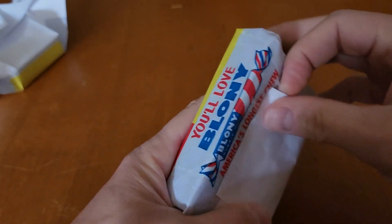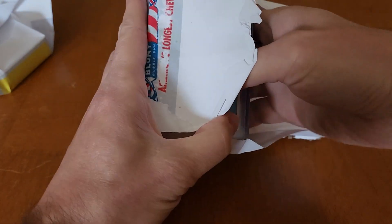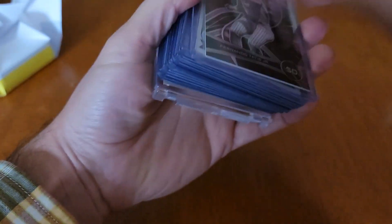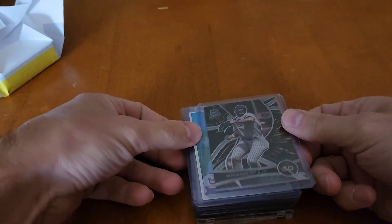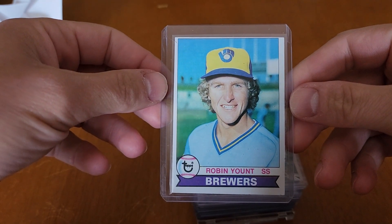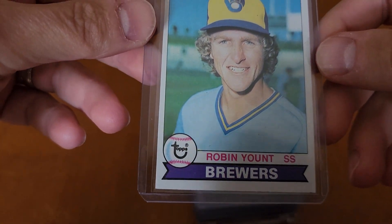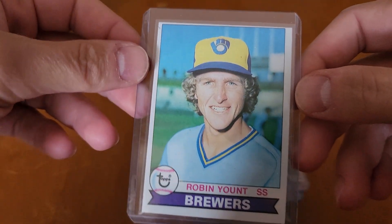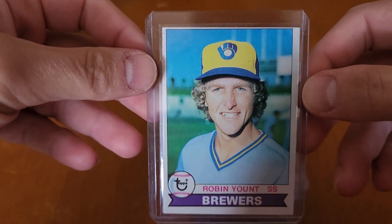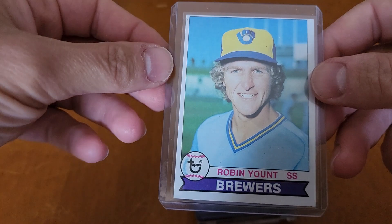Let's open up this one — it's a little bit thicker. That's because we got a one-touch holder in the back here. Robin Yount — I think this is 1979 Topps. This is definitely notorious for being terribly miscut and off-centered. This one is no exception, but Robin Yount — this is definitely '79. Very nice.